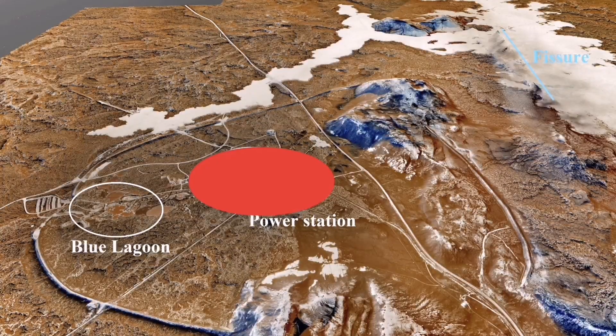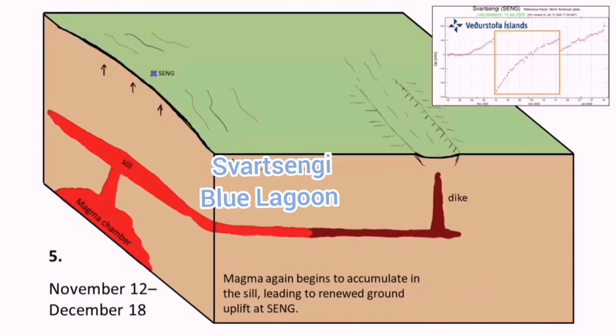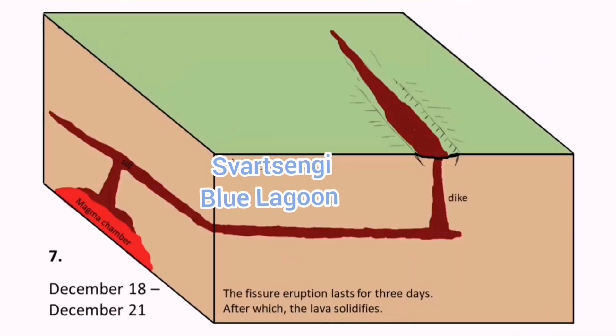According to Professor Thorvaldur and Thor Thordarson, the stratigraphy under the Svartsengi power plant is probably a trade secret, kept by the company that operates the geothermal power plant, and we don't know much about it. Although we can guess — we have the Blue Lagoon in the adjacent area, and it is blue because it contains copper minerals. Any geologist knows that chalcopyrite is the most common form of copper mineral.